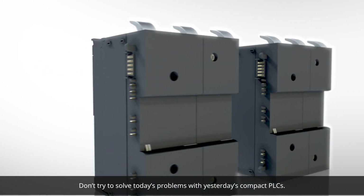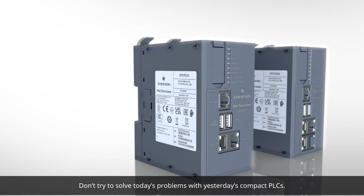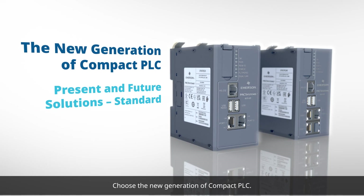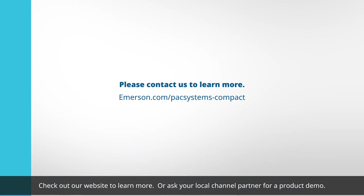Don't try to solve today's problems with yesterday's Compact PLCs. Choose the new generation of Compact PLC. Check out our website to learn more, or ask your local channel partner for a product demo.